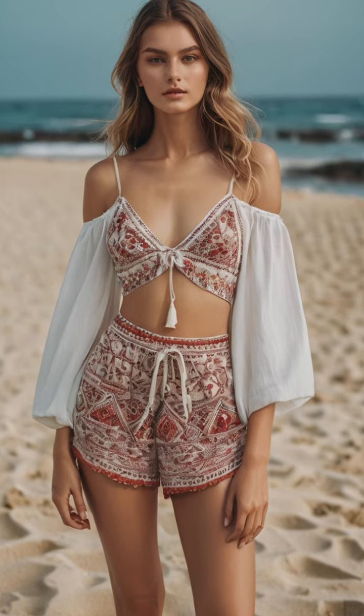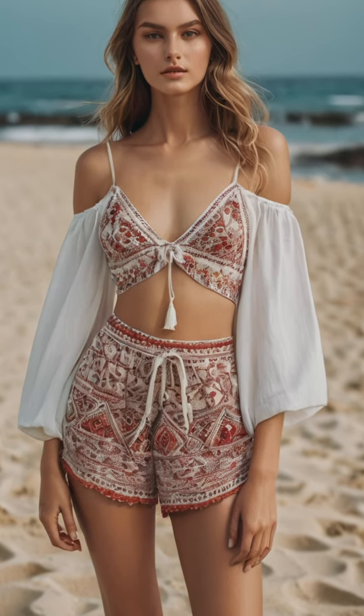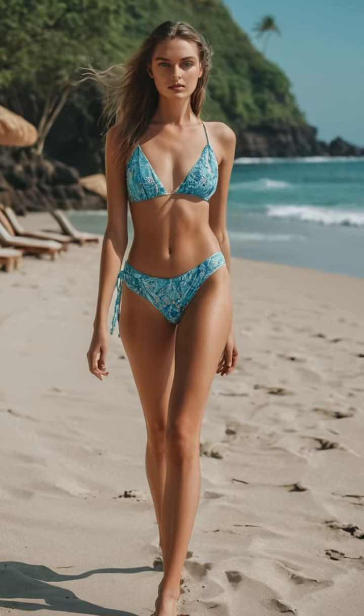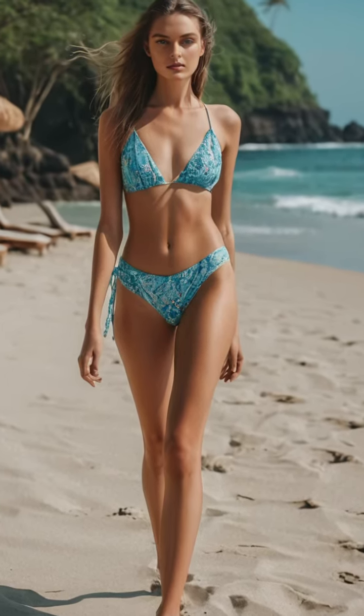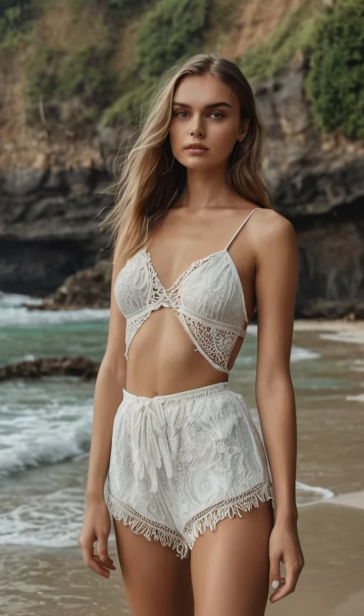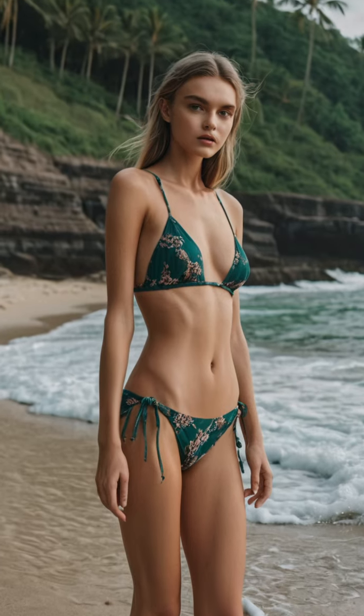As the sun sets over the Mediterranean, we follow Emma to a lavish soiree overlooking the harbor, where she radiates sophistication in an ensemble that exudes effortless glamour. A silk gown adorned with intricate embellishments, paired with sparkling jewelry and a sleek updo, creates a look that is both refined and utterly captivating.